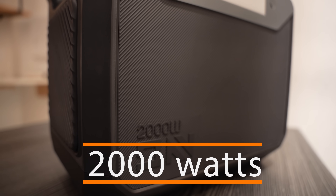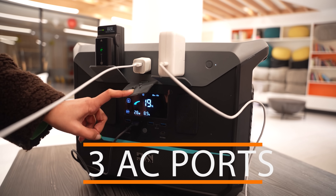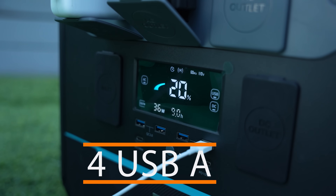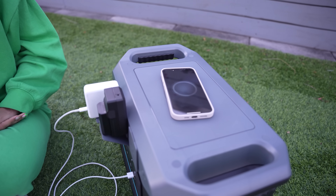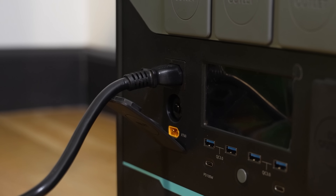Now let's talk about the features. This comes with 2000 watts high output and a number of outlet ports: 3 AC outlet ports, 4 DC outlets, 4 USB-A ports, 2 USB-C ports, a wireless charging pad on the top, 1 AC input port, and 1 XT60 outlet port.